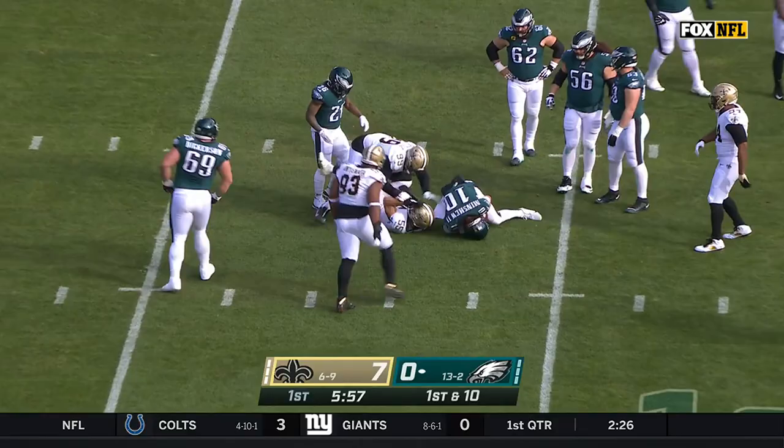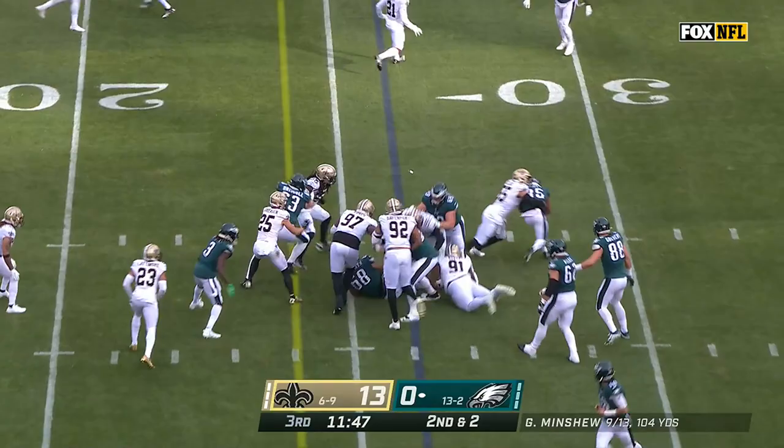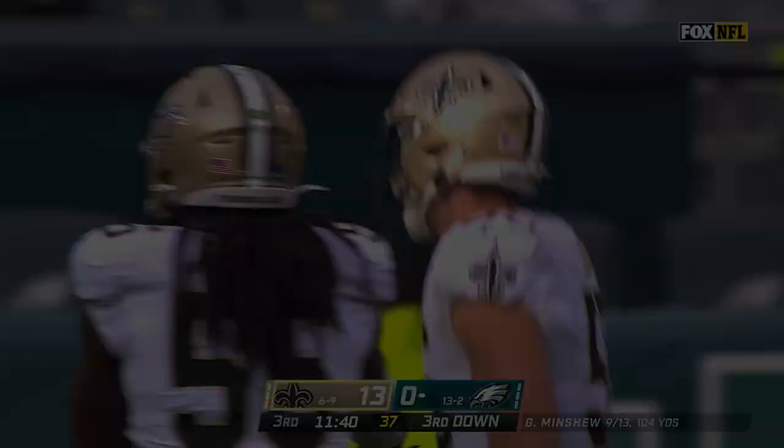He's been one of the best linebackers in the NFL this year, getting his first opportunity to be a starter and taking it. Scott again — this time it's shut down, and it's Caden Ellis. A loss of two. Set it up third down.